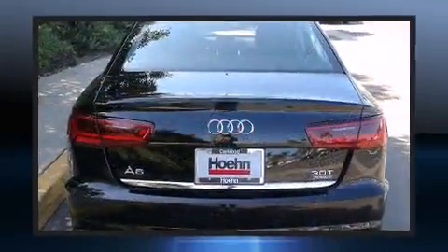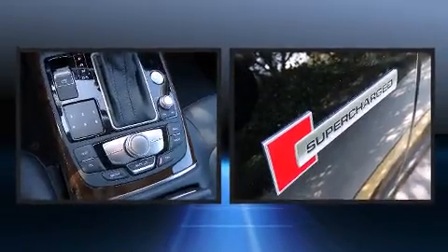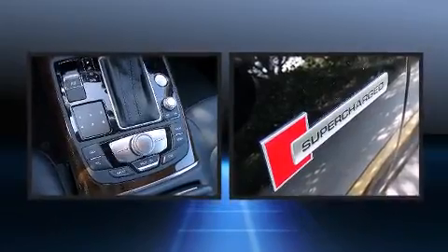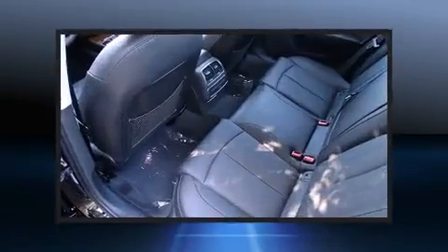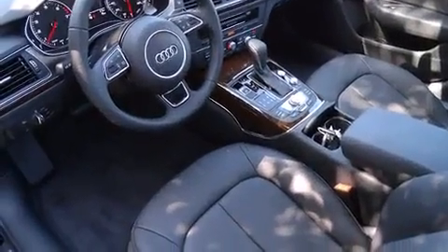Audi infused the interior with top-shelf amenities such as one-touch window functionality, a built-in garage door transmitter, an automatic dimming rear-view mirror, a blind-spot monitoring system, rain-sensing wipers, remote keyless entry, and power seats.